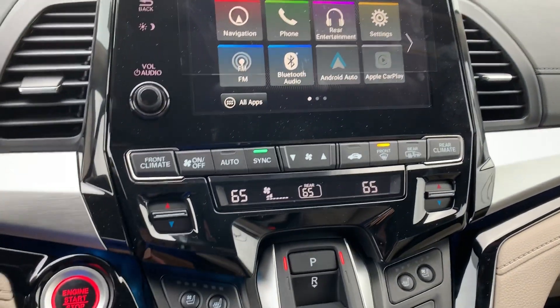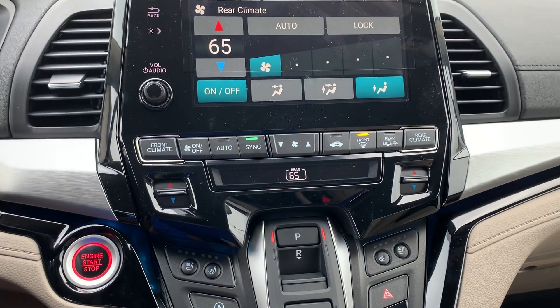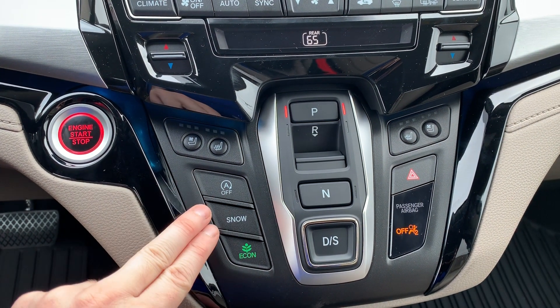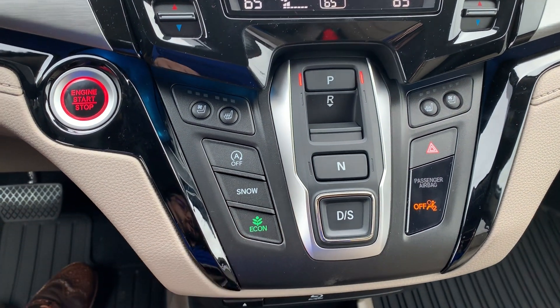You'll have dual zone climate control in the front as well as being able to control the rear climate. You'll have heated and ventilated seats in the front, an engine idle stop, snow mode traction control, and econ mode for fuel efficient driving.